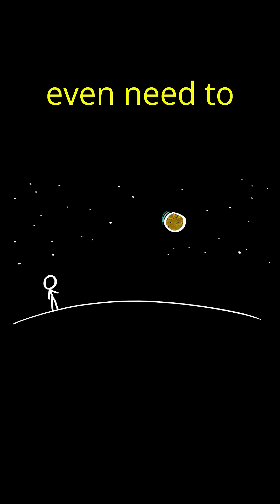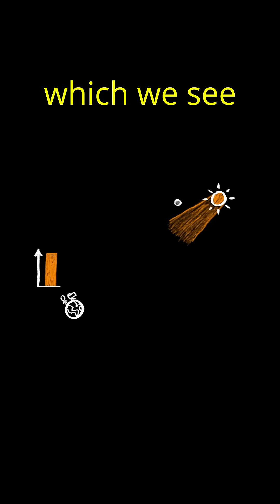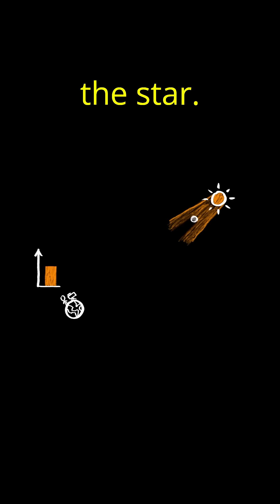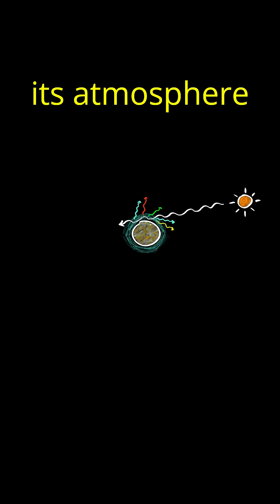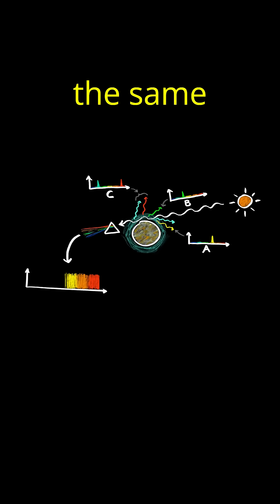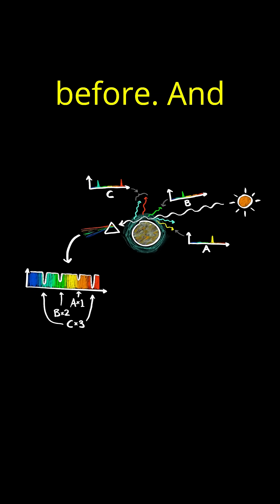In fact, we don't even need to be able to see a planet at all to learn about its atmosphere. Many exoplanets have been discovered because they pass in front of their parent star, which we see as a dip in the overall intensity of the star's light. But if an exoplanet has an atmosphere, the gas molecules in its atmosphere will block some frequencies an extra amount, according to their molecular fingerprints, and we can do the same fingerprint matching process as before.